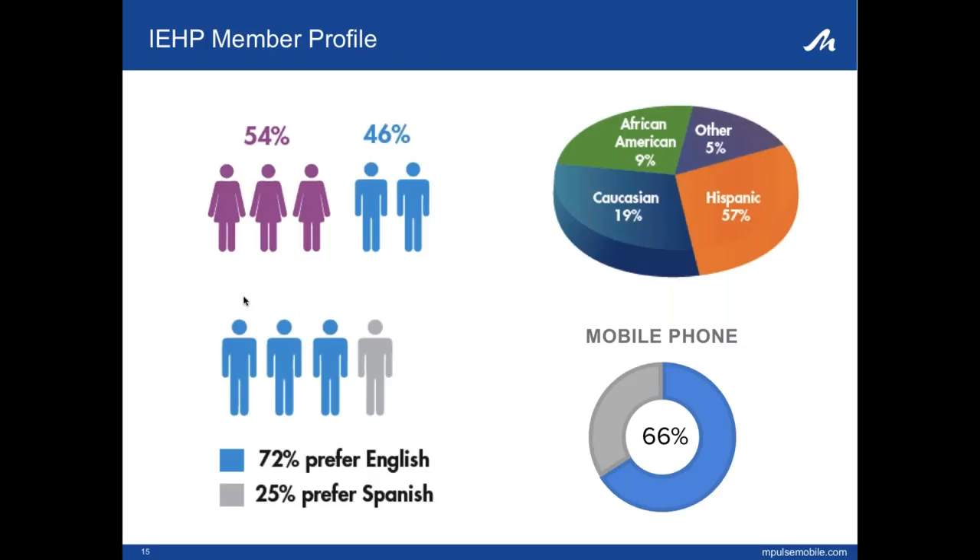A little bit about our member profile: we have slightly more females than males. The majority of our members are Hispanic, but only 25% prefer Spanish, so our population may be more second or third generation. Looking at our phone database, we found about 66% of our members have cell phones, and of members who actively use the online secure member portal, 80% access it through their cell phone.